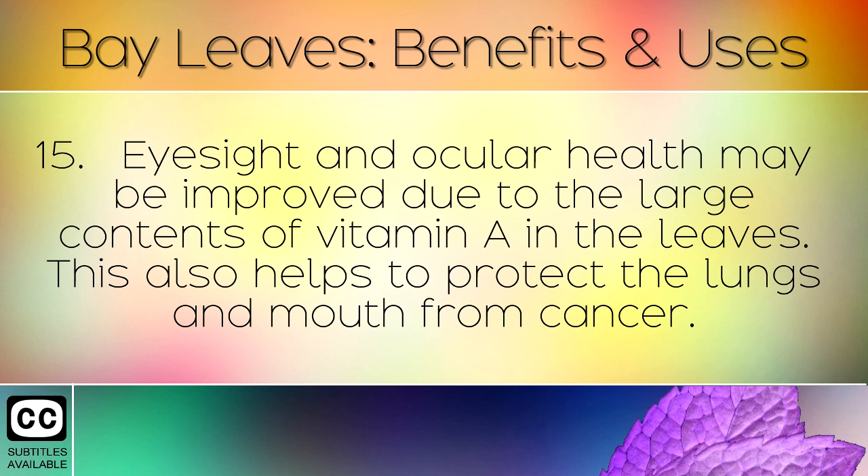Eyesight and ocular health may also be improved due to the large contents of Vitamin A in the leaves. This also helps to protect the lungs and mouth from cancer.